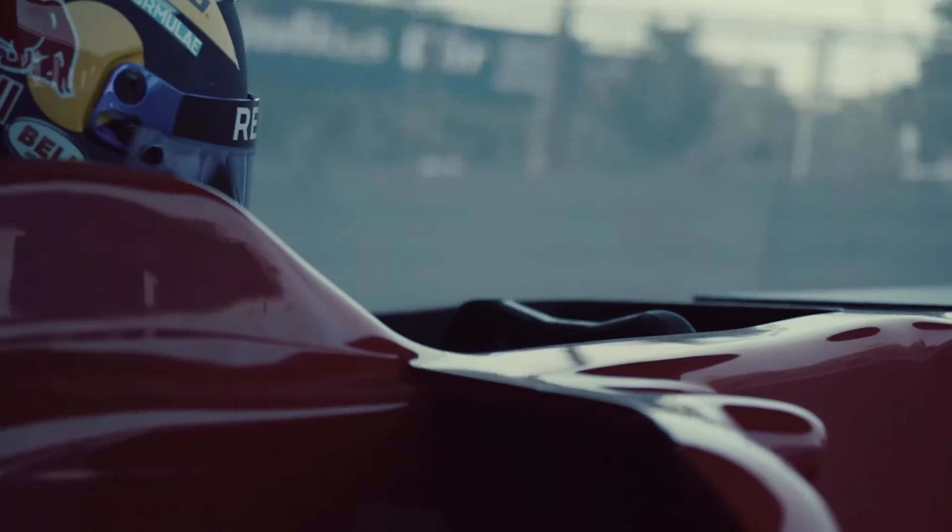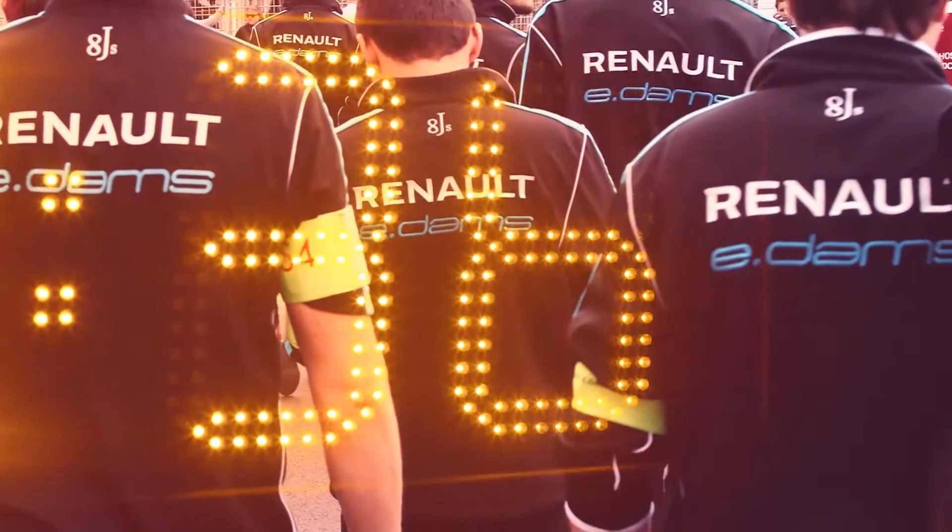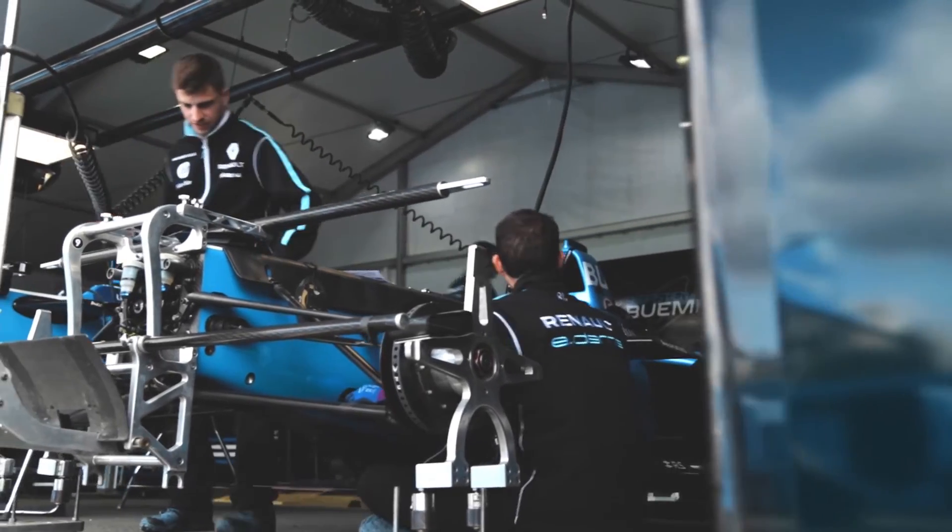The objective of the simulator is to give the best feeling to the driver — give us the best way to set up the car and make it quicker. Every person working at Renault Sport Racing is having its own race every day.